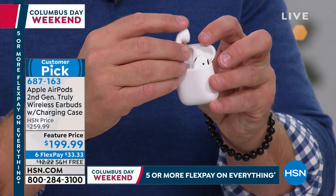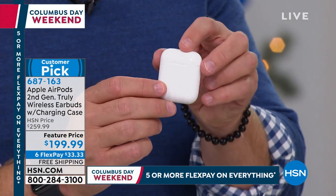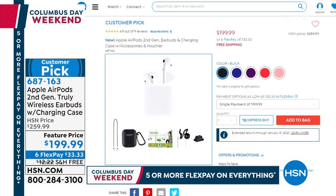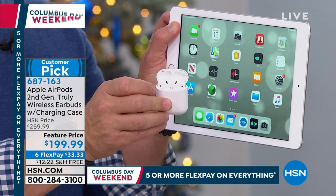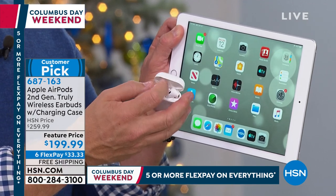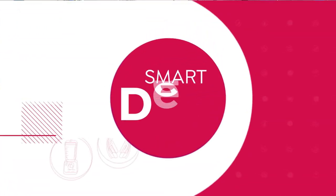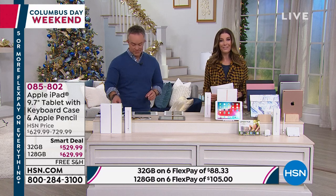The AirPods are $60 off retail and come with a charging case plus great accessories. They instantly connect to your iPad, Mac, iPhone, and Apple Watch so you can enjoy your music anytime, anywhere. Today we give you great Apple products with extra flex pay you won't find at the Apple Store. You can't walk out with these AirPods for $33.33, and we include free shipping on all electronics tonight.